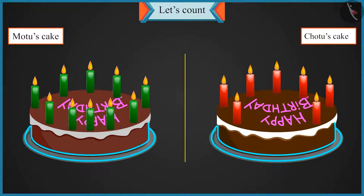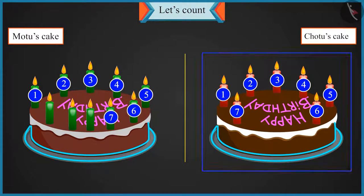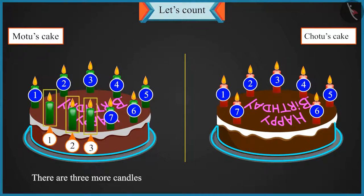This way it will be my one, two, three, four, five, six and seven candles. And Motu's candles are one, two, three, four, five, six and seven candles. So these are same as my candles. And there are three more candles. So there are three more candles on Motu's cake.